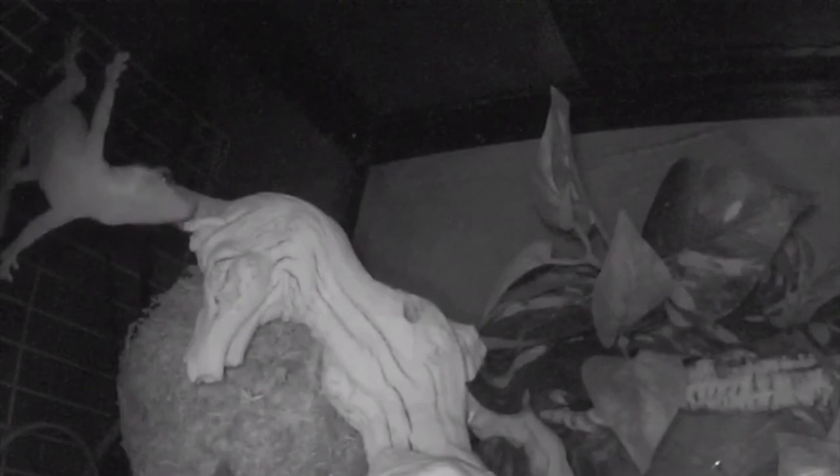Gargoyle geckos have a prehensile tail that they use as a fifth foot while they climb. Geckos are typically nocturnal and adapted to climbing trees and scaling walls. This helps in tropical areas with many trees such as Hawaii and Costa Rica, but that doesn't mean they don't take a tumble once in a while.